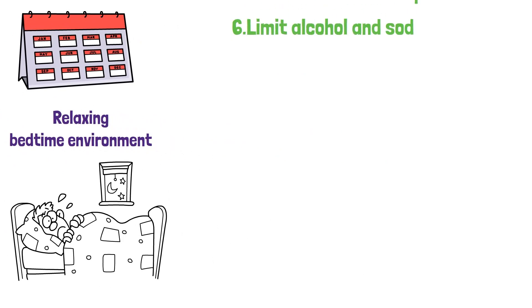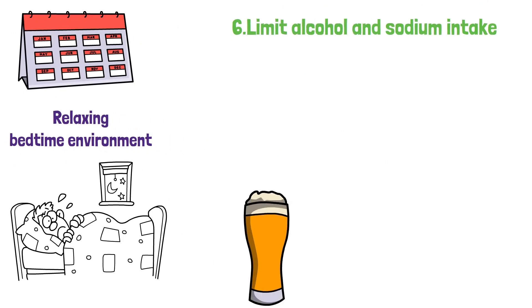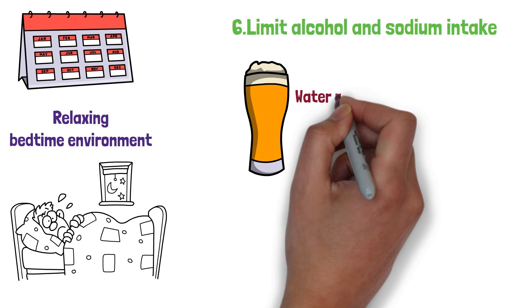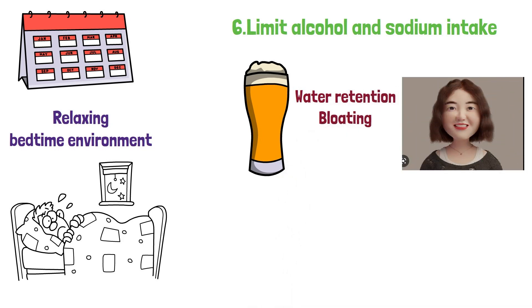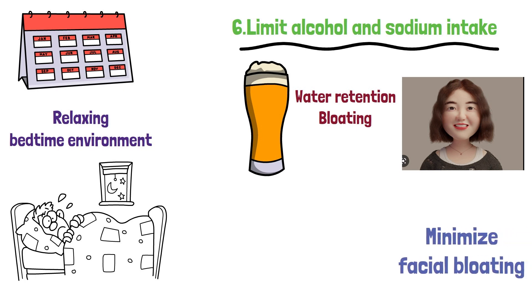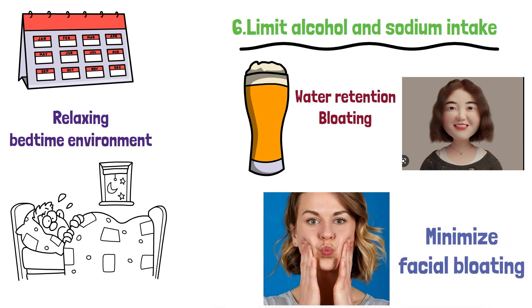6. Limit alcohol and sodium intake. Excessive alcohol and sodium consumption can lead to water retention and bloating, making your face appear puffier. Limit your alcohol intake and opt for low-sodium foods to minimize facial bloating and support your cheek fat loss goals.